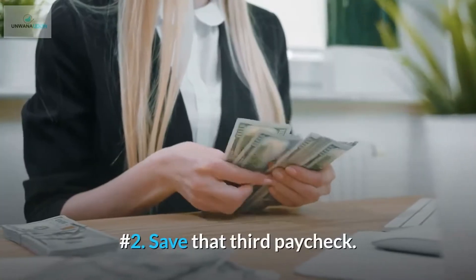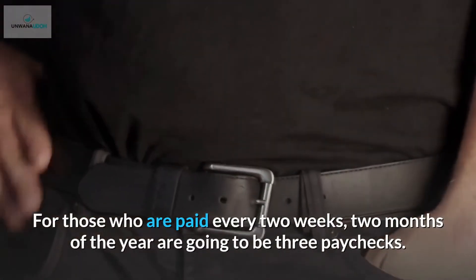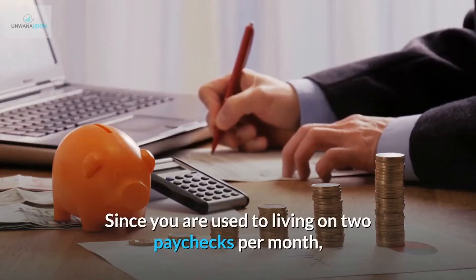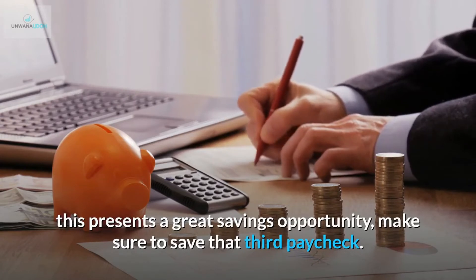Number 2: Save that third paycheck. For those who are paid every two weeks, two months of the year are going to have three paychecks. Since you are used to living on two paychecks per month, this presents a great savings opportunity — make sure to save that third paycheck.